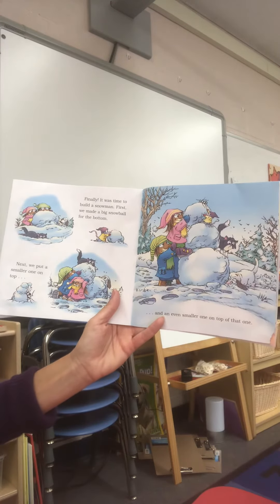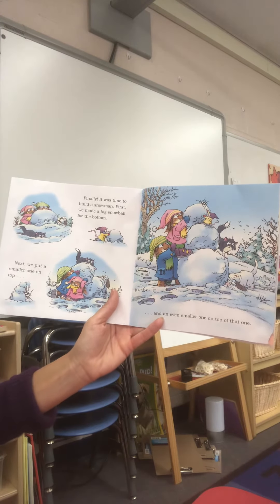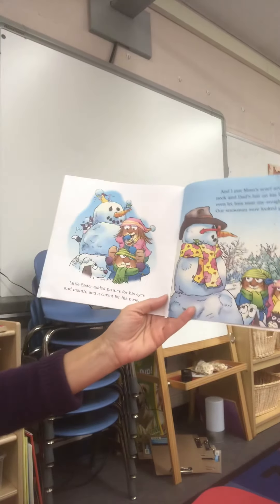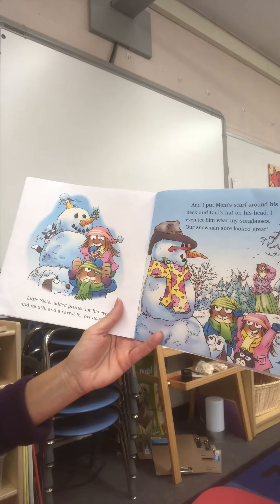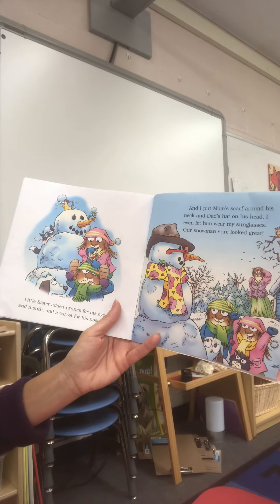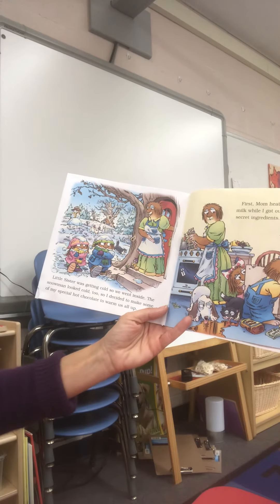First we made a big snowball for the bottom, and next we put a smaller one on top, and even a smaller one on top of that. Little sister added prunes for his eyes and mouth, and a carrot for his nose. I put mom's scarf around his neck and dad's hat on his head. I even let him wear my sunglasses. Our snowman sure looked great!